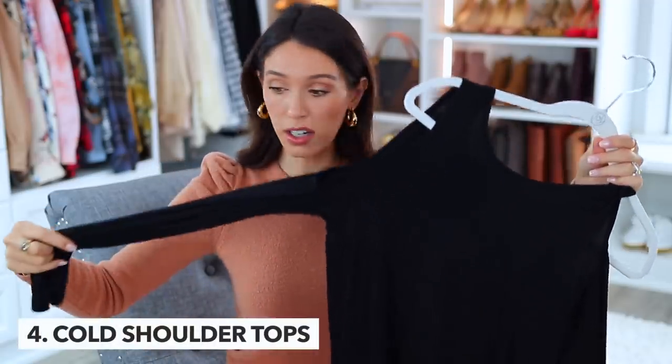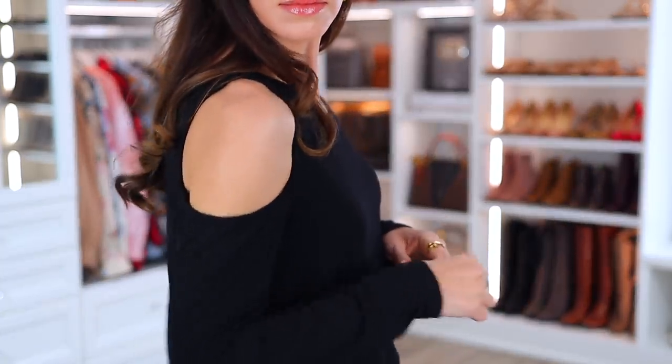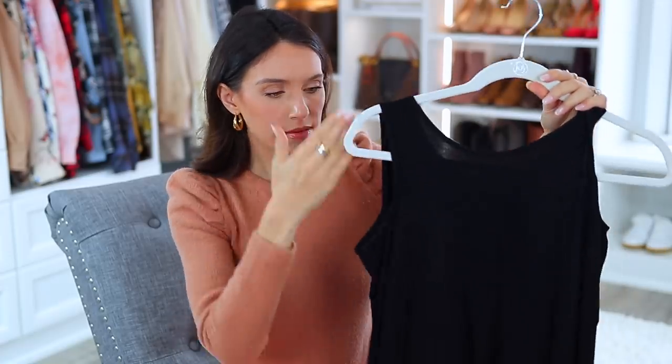This next one might come across a little harsh, but I'm going to own it. I've talked about this before in the context of being out of style, and I still agree with myself — but I also think it looks cheap. That is cold shoulder tops. I still do not understand the point of them. I don't think they look good at all. I'm not sorry. If your shoulder is feeling cold, you could also be looking cheap.